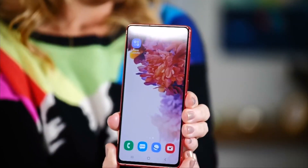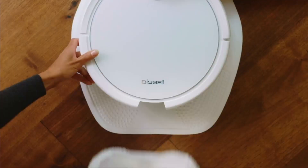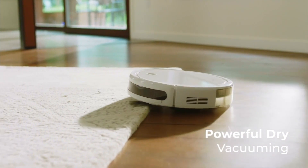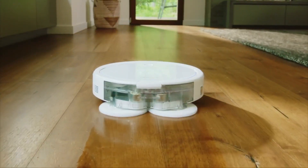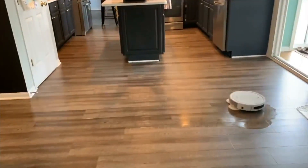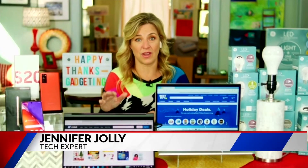For all of the extra time that we're spending indoors this year, take a look at the new Bissell SpinWave robot. This can mop or vacuum depending on the mode that you choose. In vacuum mode, it loosens, lifts, and removes dirt, debris, and pet hair. In wet cleaning mode, these rotating mop pads scrub waterproof areas where you need that extra sparkling clean. Look for incredible deals on this in the $300 range throughout the holiday shopping season.